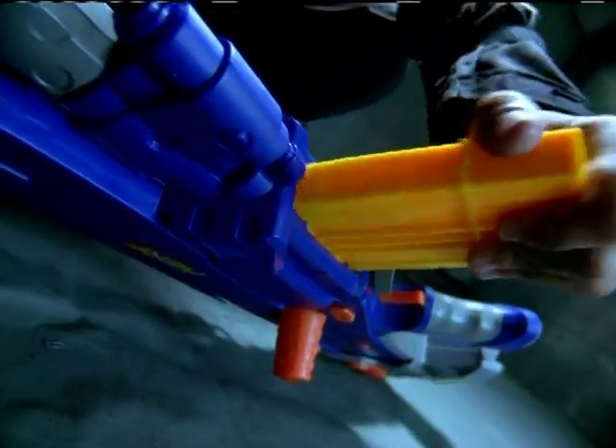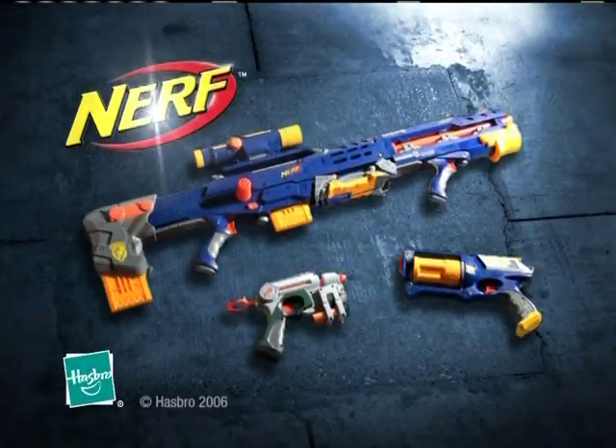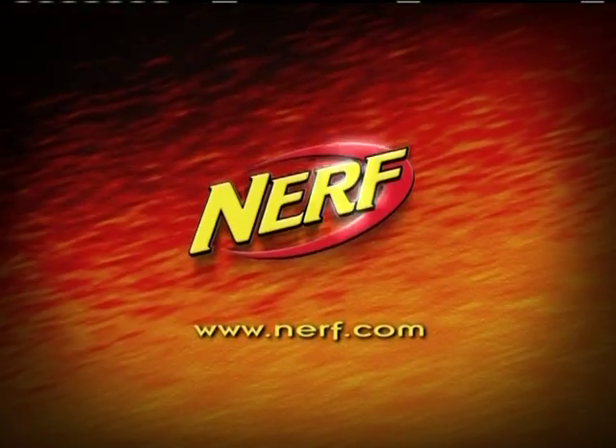Two blasters in one, quickfire clips, and detachable scope — everything you need to blast your skills to the next level in Strike. Blasters sold separately. Batteries not included. Nerf.